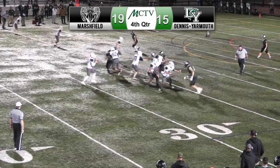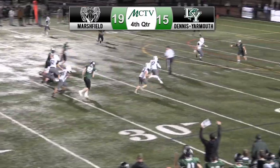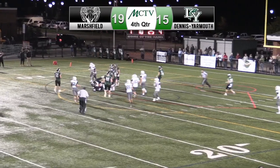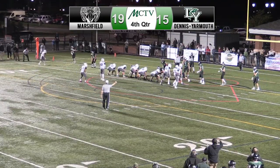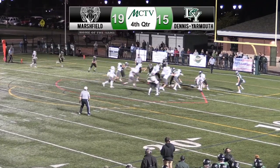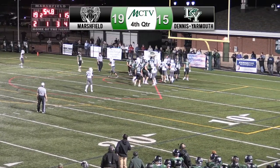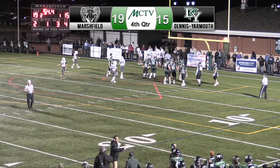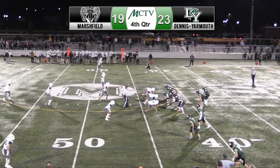One minute, 11 seconds to go in the game. D-Y at the Rams 25. Doyle calls his own number and scrambles all the way to the 10 to give the Dolphins a big first down. Second and one for D-Y at the Rams 3, under a minute to go. Doyle hands off to Darion Thompson, and he runs it in to give the Dolphins the lead. The two-point conversion was good. 23-19, D-Y.